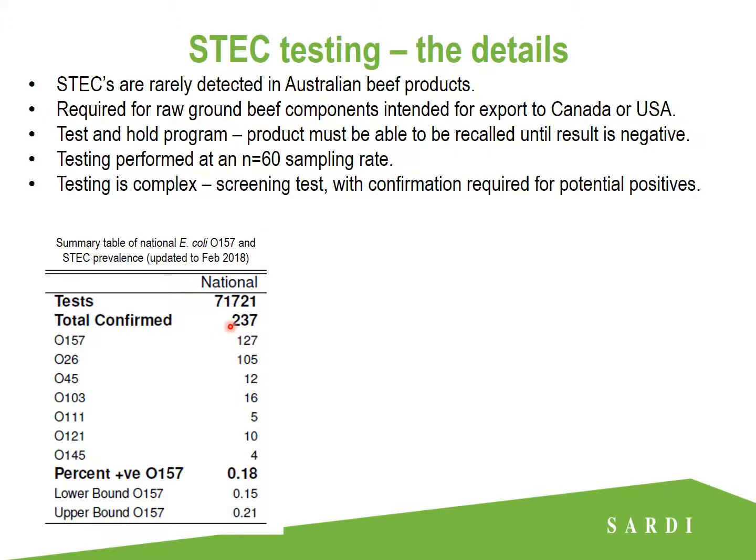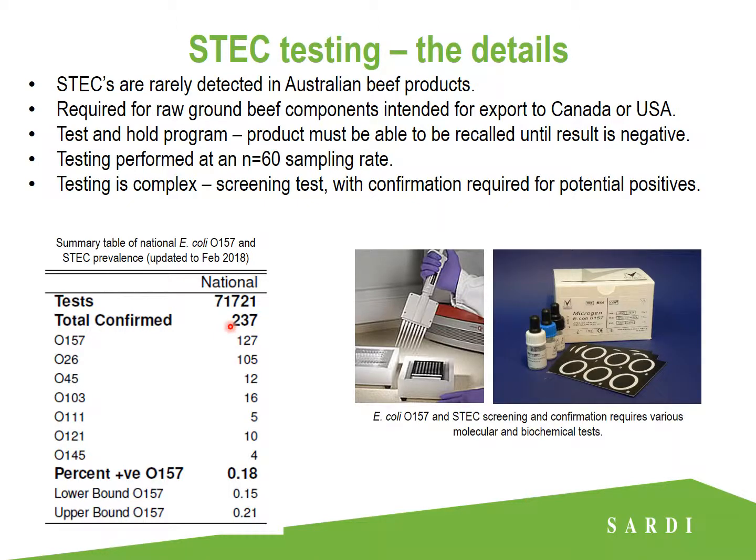Testing methods are not simple or easy to perform — there are two stages of testing required to confirm a positive result. You have a screening test which looks for specific genetic targets within a sample that are associated with O157 and non-O157 ESTECs, and then a confirmation test which is required to ensure that these genetic targets originated from at least one ESTEC isolate.